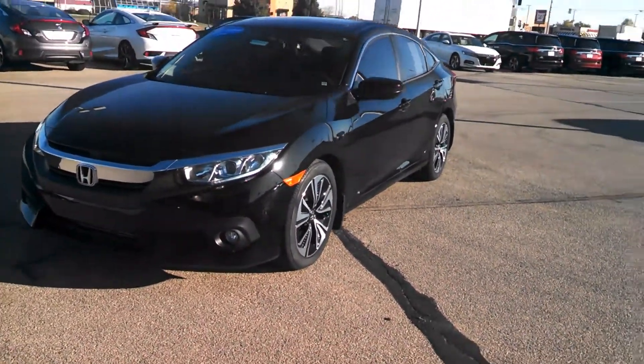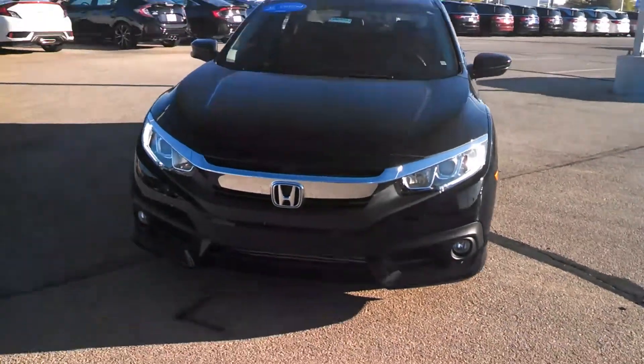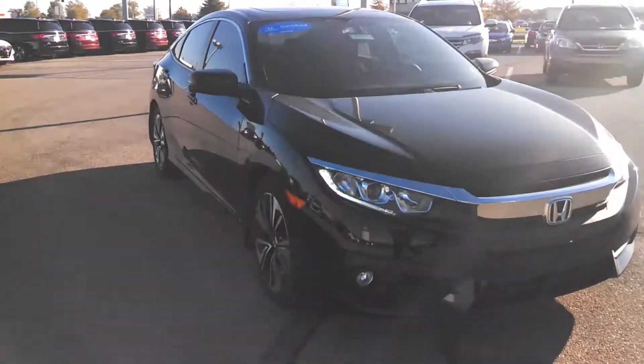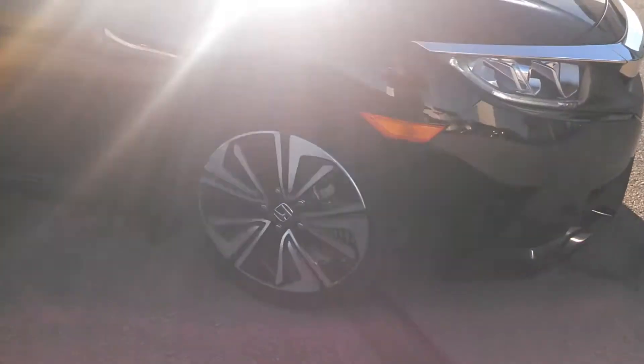Hi, this is Holly here at Victory Honda of Muncie. I just want to give you a sneak peek of the 2016 Honda Civic EXT. This does come equipped with a 1.5 liter turbocharged engine, which is going to provide you with a whopping 42 miles to the gallon.